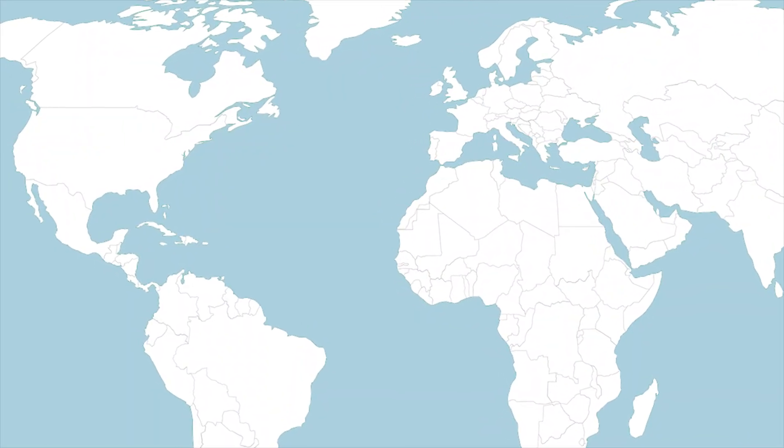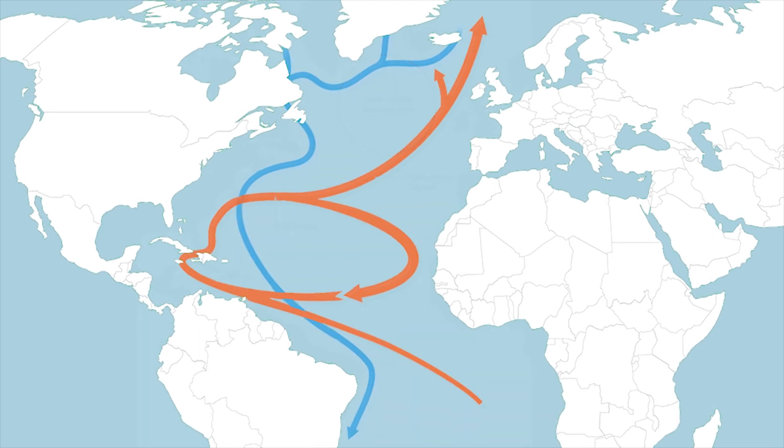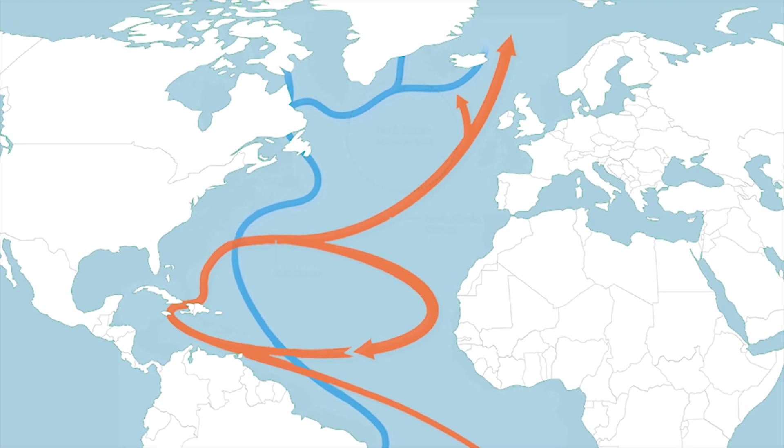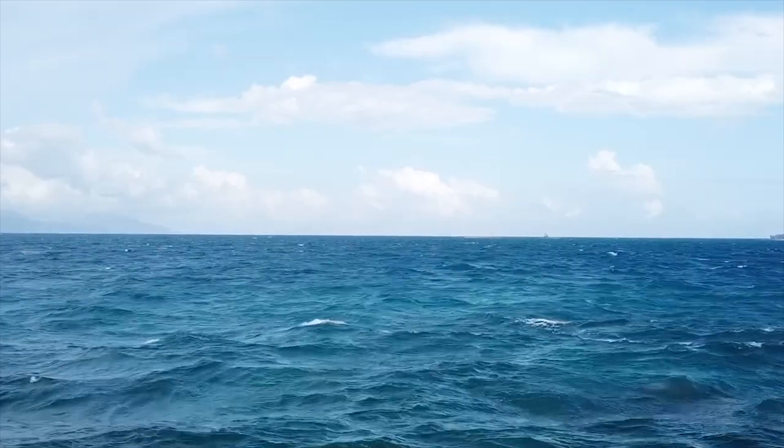The Atlantic Ocean Current — an intricate system of warm and cold currents crucial for regulating temperatures in Europe and North America — is showing signs of weakening or collapsing. What could happen if the Atlantic Ocean Current collapsed?